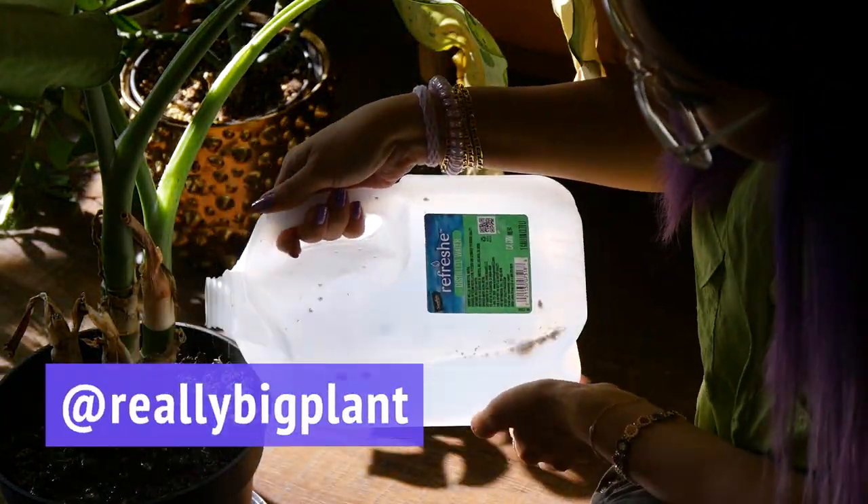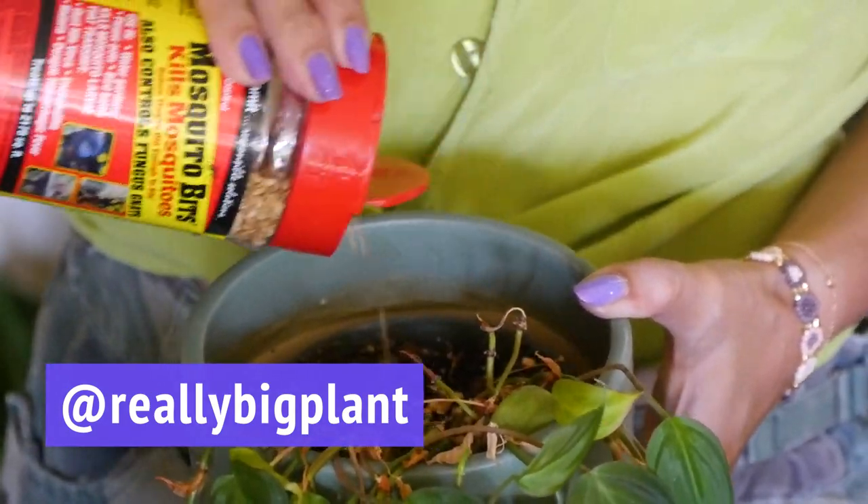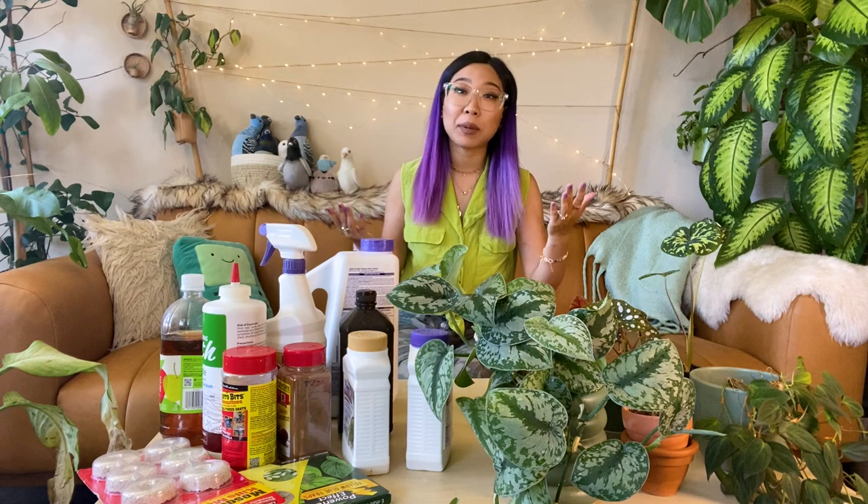Hi everyone, it's Kaitlyn from Really Big Plant. Thank you so much for joining me. I have been dealing with some fungus gnats in my apartment recently — more of them than I would like to see. And if you've got plants, you've probably got fungus gnats or have had them at some point. So I want to talk today all about fungus gnats.